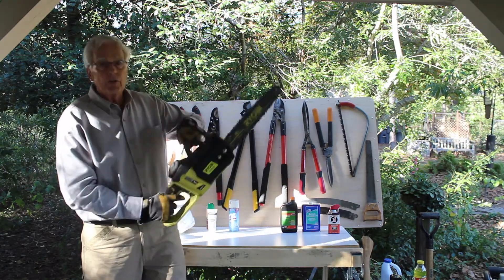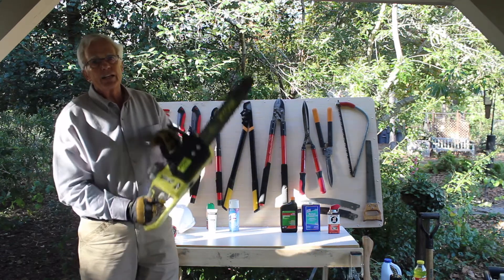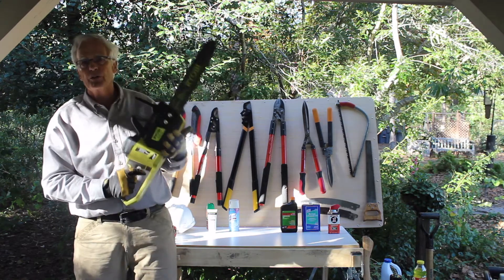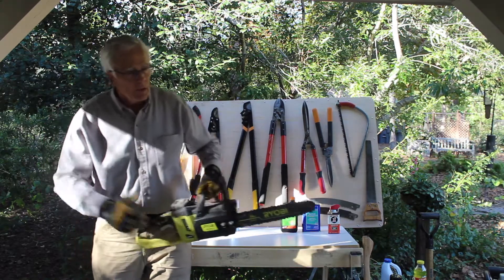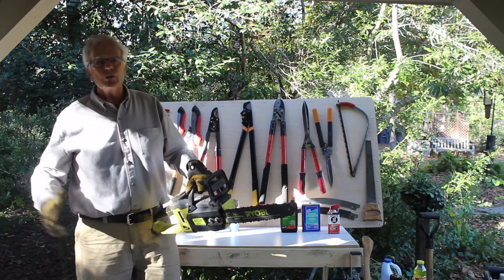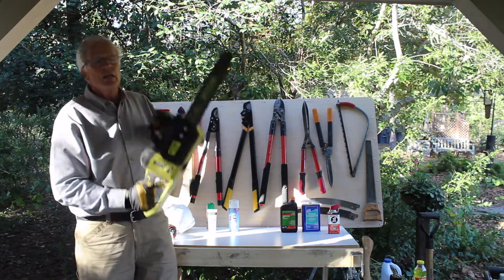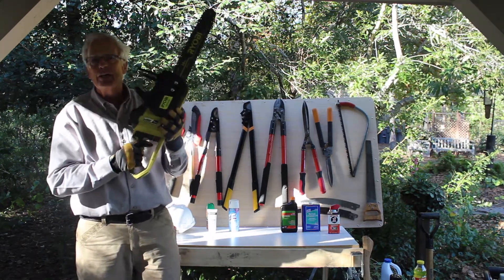I want to talk about chainsaw safety. This is the most deadly tool you'll ever have in your workshop, whether outside or inside. More people are injured and killed with chainsaws than anything else in the pruning industry. My compatriot over here is a former surgeon and will tell you how many times he's seen saws come up and damage somebody right between the eyes. Please, if you have to get into a chainsaw, I'm highly suggesting you hire a professional.